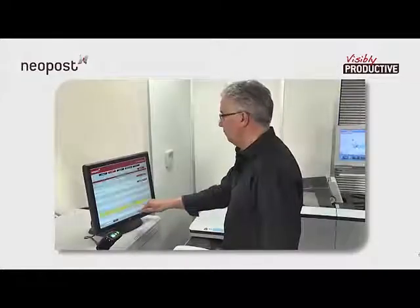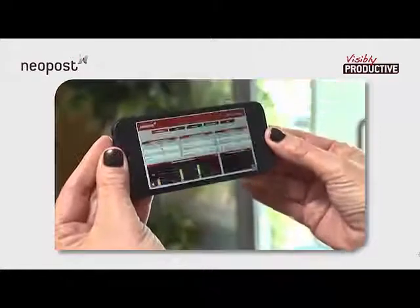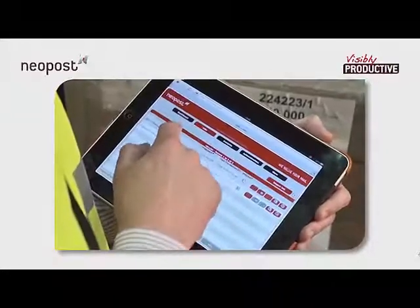Because AIMS is installed on a central data station and is accessed simply via a web browser, you can use it in any way that suits you, including remotely. This also means there's no need for individual user licenses.